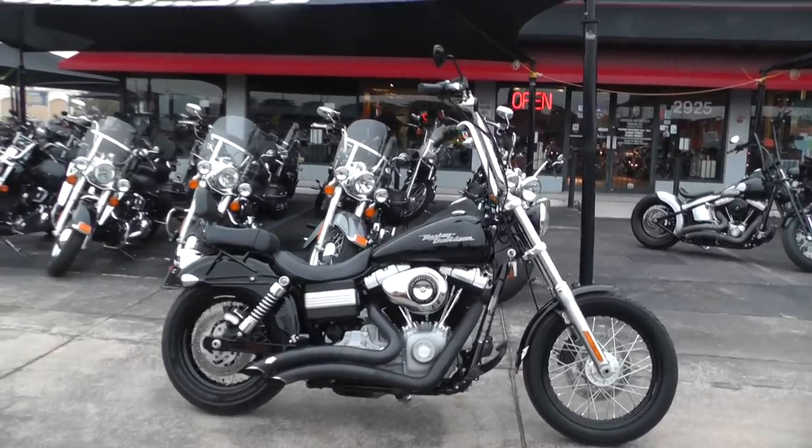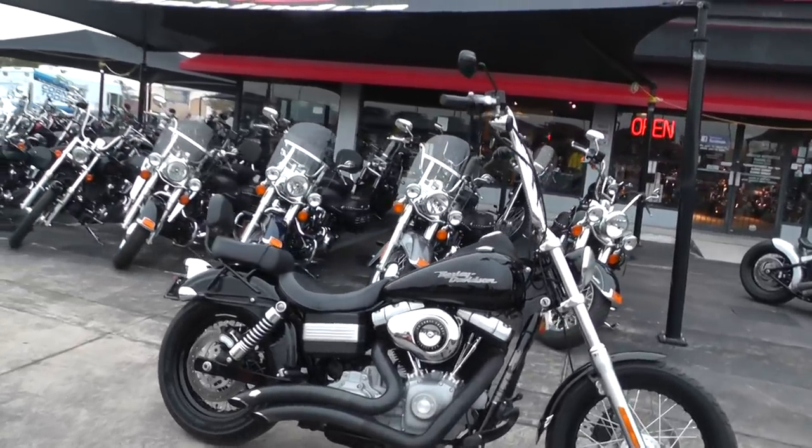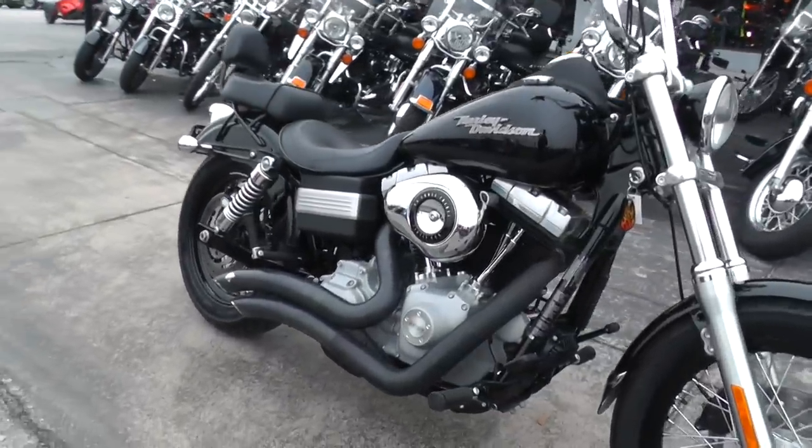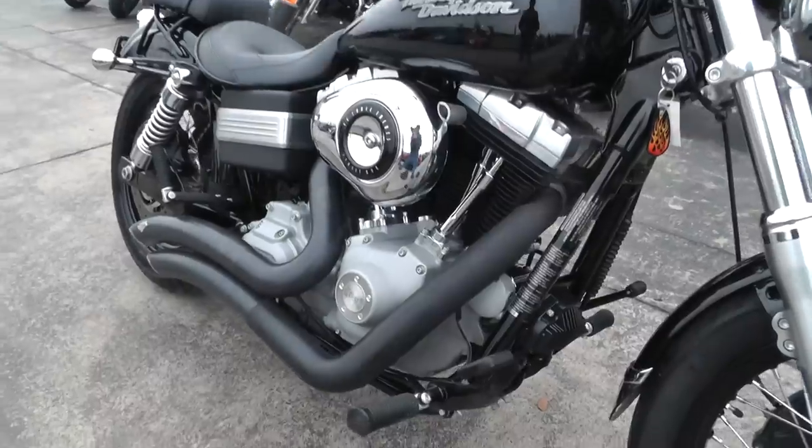The bike's got some pretty decent upgrades — got a set of ape hangers on it, Vance & Hines exhaust, comes with a 96 inch motor and a six-speed with forward mount foot controls.